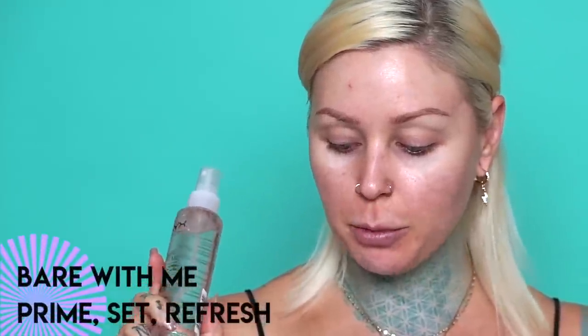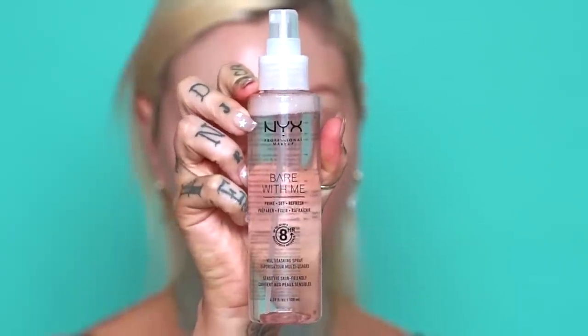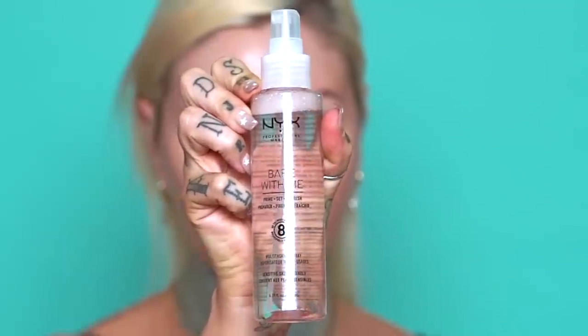Then we have the Bear With Me Prime Set Refresh Multitasking Spray. It's a multi-purpose spray — you can use it to prime your skin before makeup application, set your makeup, and refresh throughout the day during that 8 hours. Treat your skin to a dewy glow. I'm assuming you put this on after the primer, but we're going to use both today and just see how things work. This is $10 and has 4.39 fluid ounces.